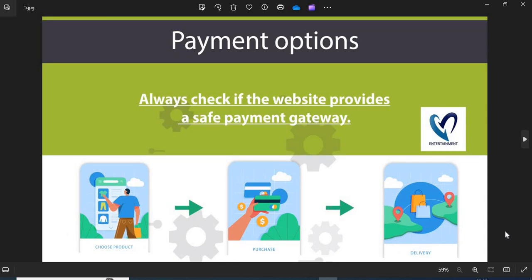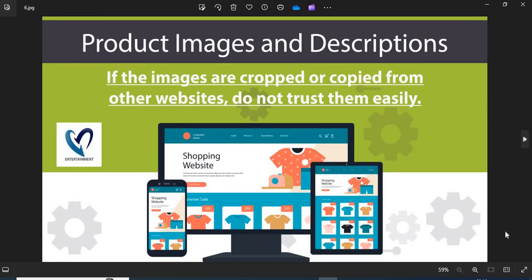5. Payment Option — always check if the website provides a safe payment gateway. If COD is available, go for it — this is the safest payment option. 6. Product Images and Descriptions — before shopping, you need to check the product images and descriptions properly. If the images are cropped or copied from other websites, do not trust them easily.